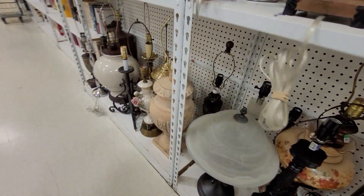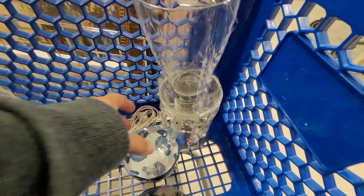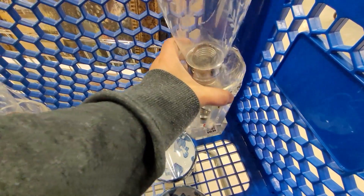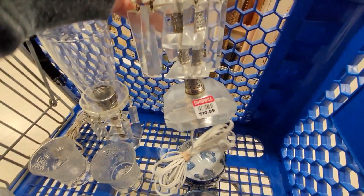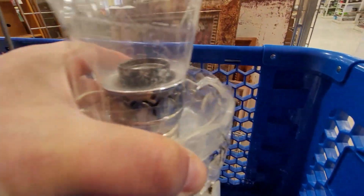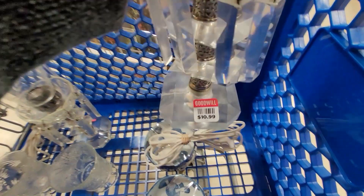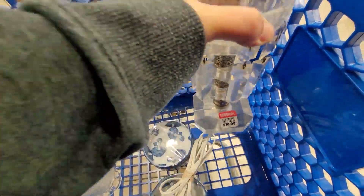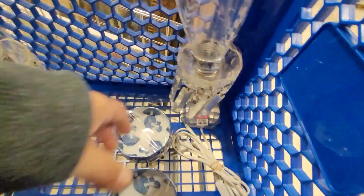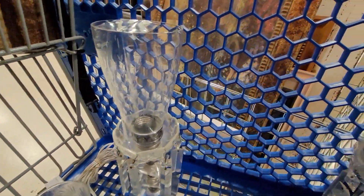They had some interesting lamps this day and I grabbed a couple of them. They're at $10.99 each. One is in pretty good condition — no damage and all the prisms are there. The other lamp has a missing prism and one chipped one, so I'm going to try to look into getting those replaced. I haven't listed them yet until I get those pieces, and then I'll probably sell them as a set.